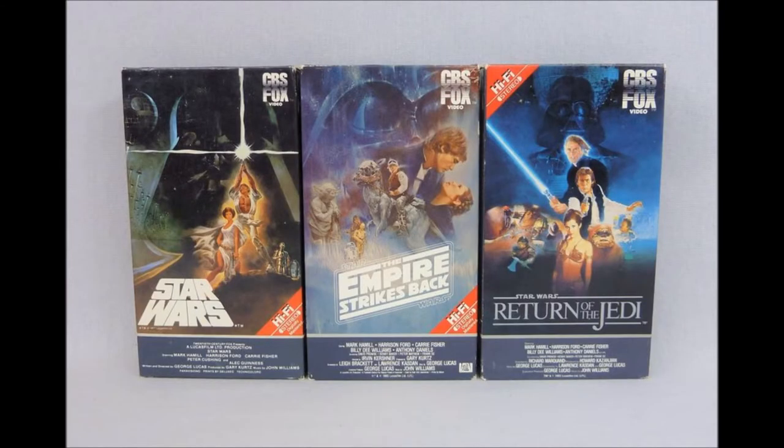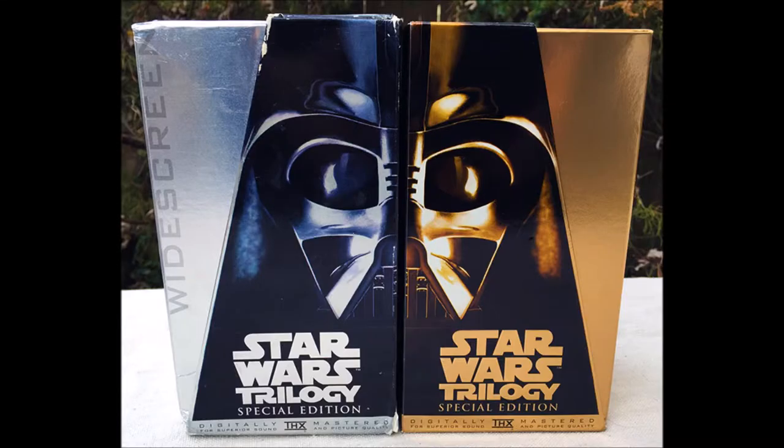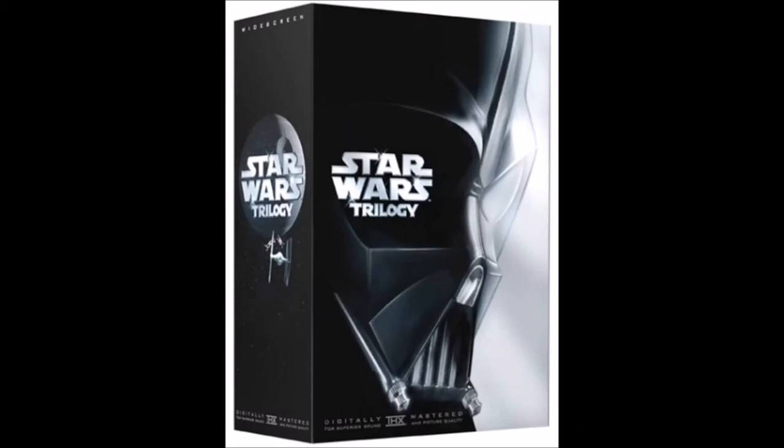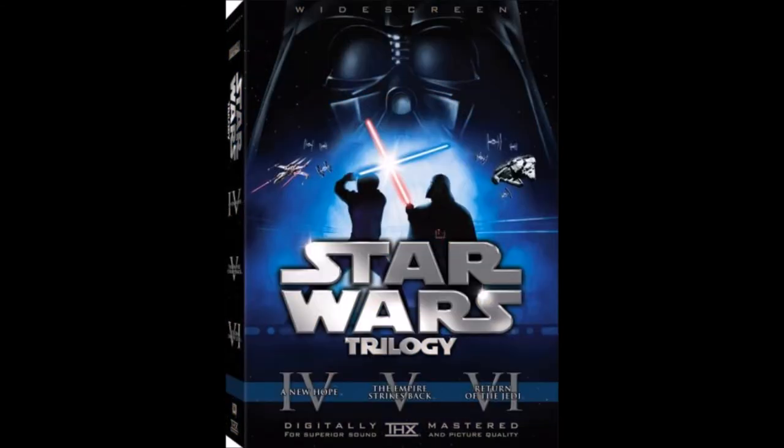And finally, no Star Wars collector would be complete without the movies themselves on VHS — it has a whole lot of different prints, like the original trilogy, the Star Wars Trilogy Special Edition, and of course on DVD and Blu-Ray, like the original trilogy and even the prequel trilogy. Because no resourceful Star Wars collection would ever be complete without these films.